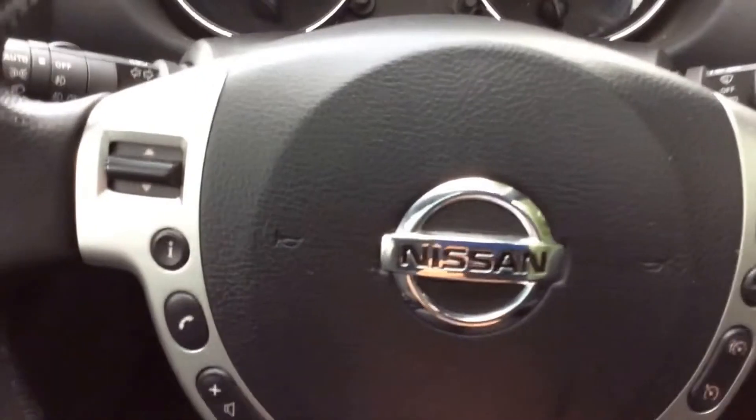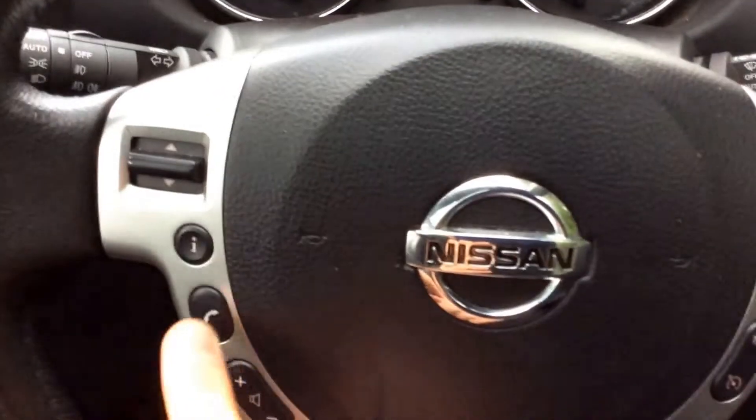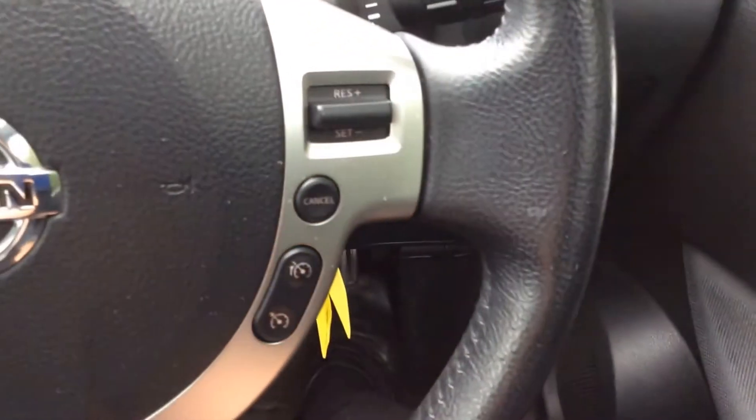On the steering wheel, on the left hand side you can see you have controls for the music, for the phone integration system and for the volume. And on the right hand side you can see you have controls for the speed limiter and cruise control.